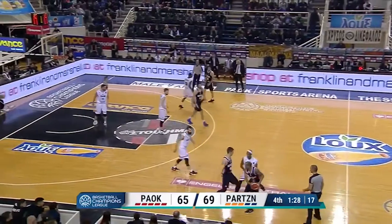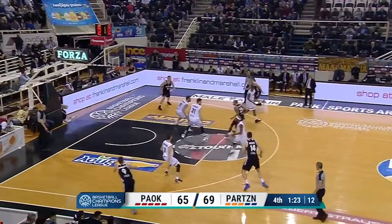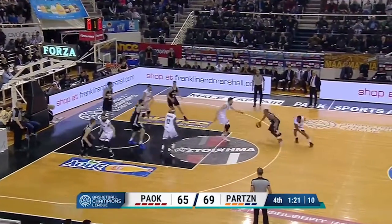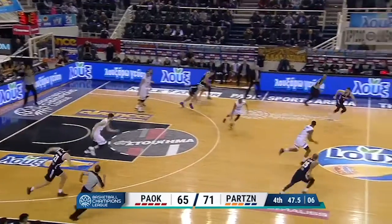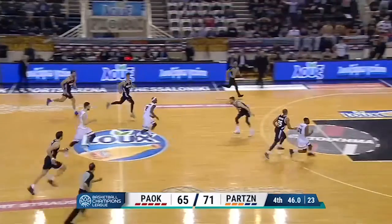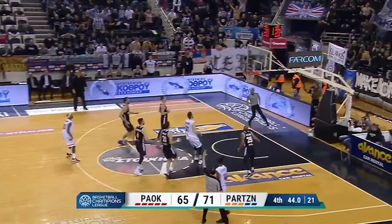With a four point lead, Hatcher takes matters into his own hands as he dances around defenders until he can find a tiny bit of space to fade away from 18, and it swishes clean through. With the game seemingly over, Pauk gets crazy as McFadden picks up the loose ball and just fires this three ball up on the break for a clean swish.